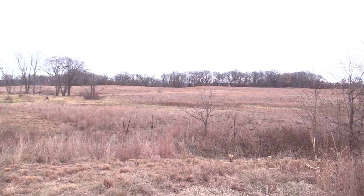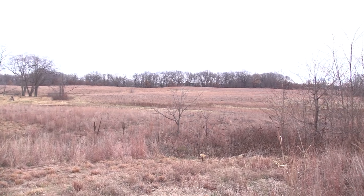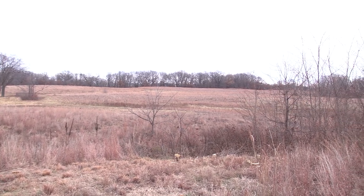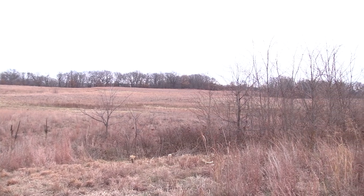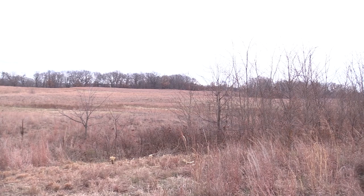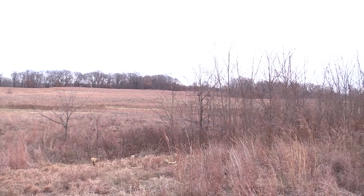One of the reasons is it's a sand prairie, and this is a pretty rare habitat. That means it's also home to some rare plants and animals that we don't find in other areas throughout the county and actually throughout the state.